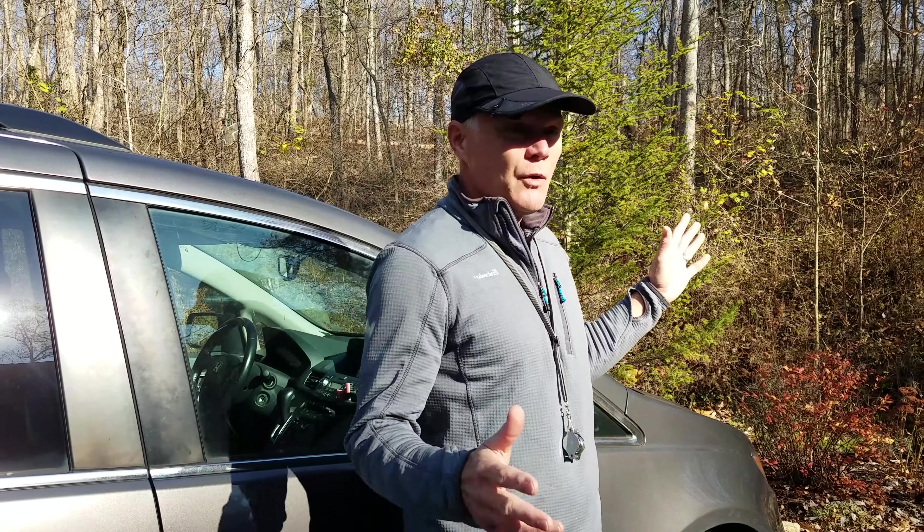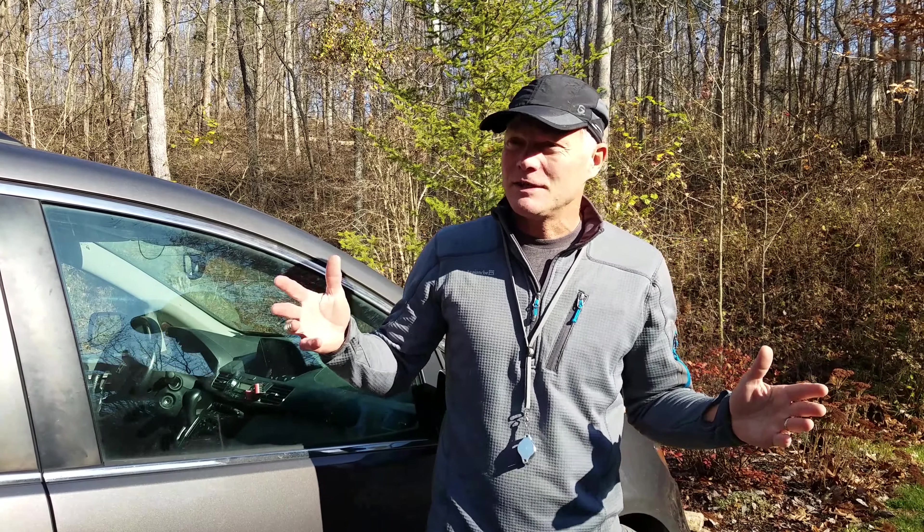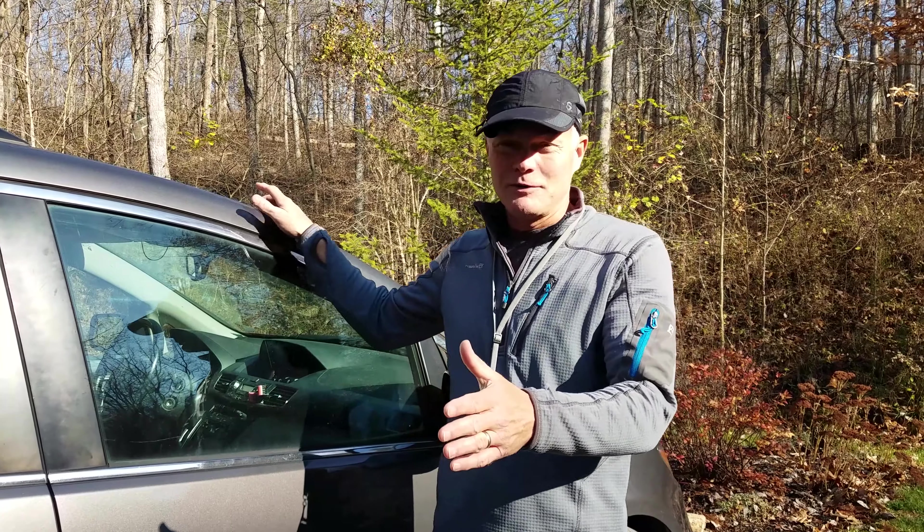Welcome back to Oak Haven. We're starting a new series today and we wanted to share a little bit about what our logic was here. We love to share about nature and the natural world and our property here on Oak Haven, but we realize that a lot of people don't get to experience going out in the woods very often. But what you do experience is getting in your car and driving along the road, and there's a lot of great botany and a lot of things to learn as we drive along the road.